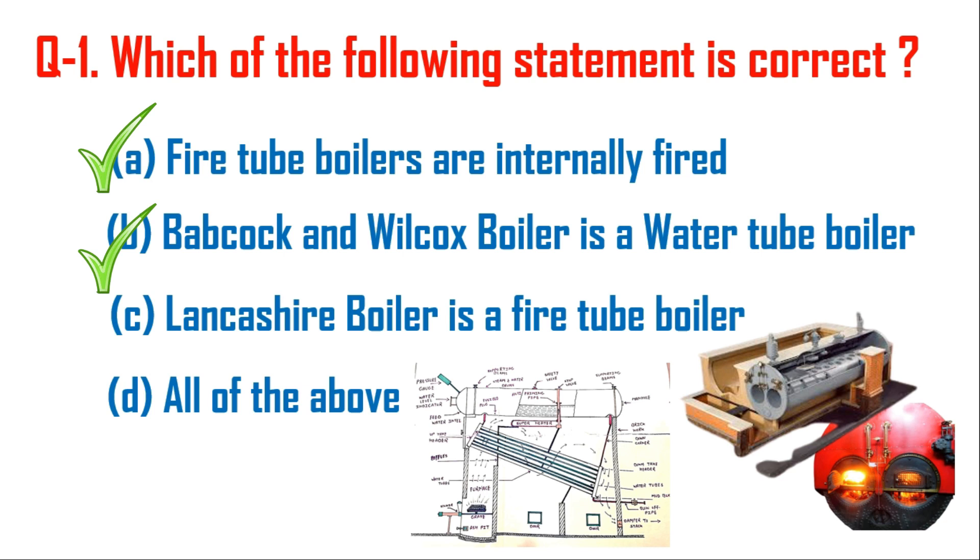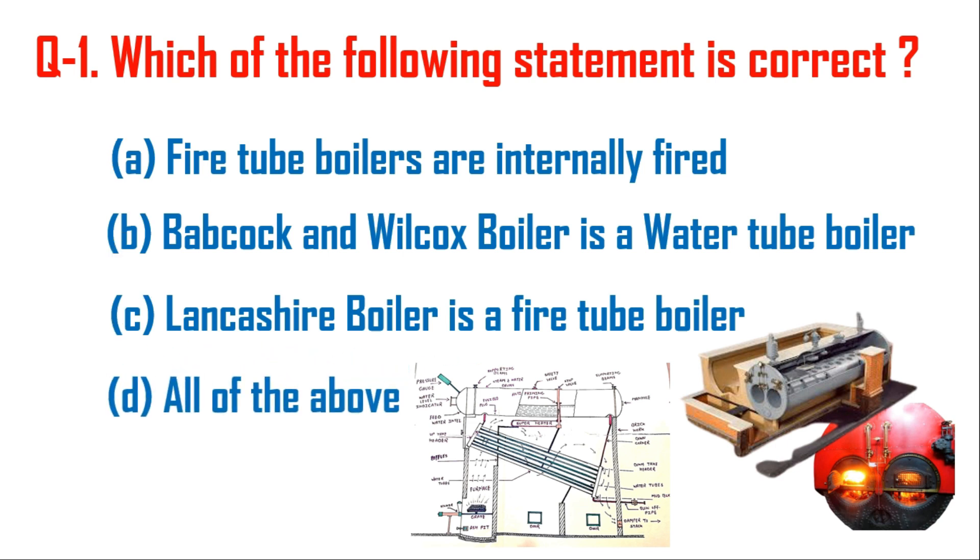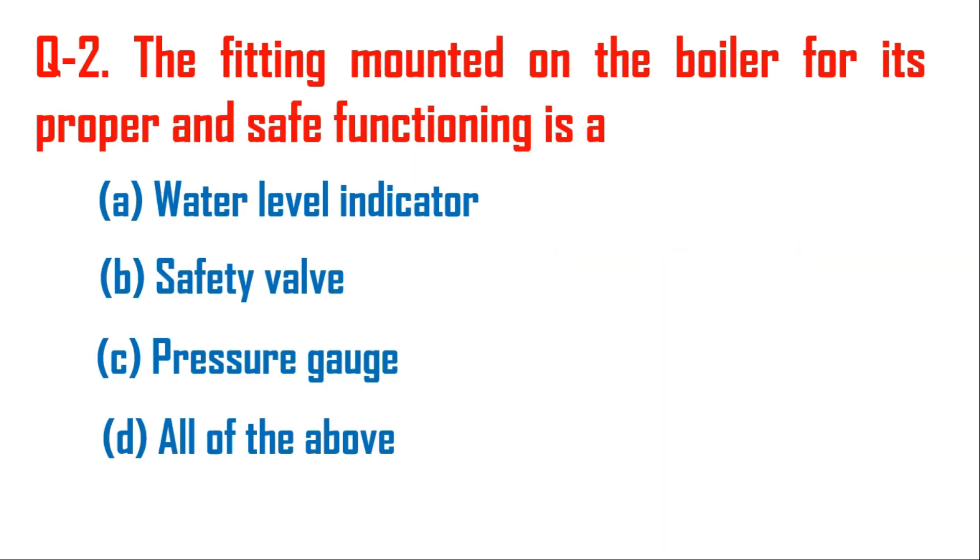Inside the tubes there is water, so Babcock and Wilcox boiler is a water tube boiler — also true. Option C: Lancashire boiler is a fire tube boiler — also true. So the right answer is option D, all of the above.